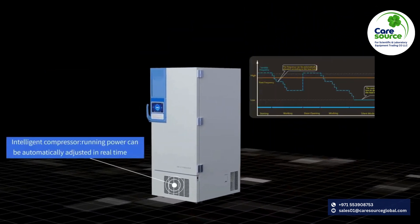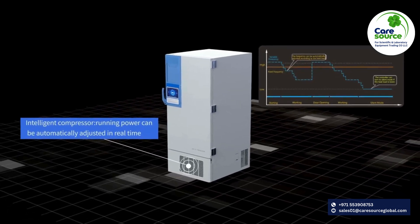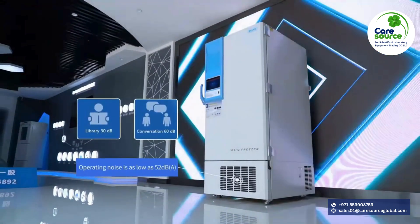With smart variable frequency technology, the freezer is energy efficient, silent and fast refrigerating. Using famous brand compressors and ultra-quiet fans, the operating noise is as low as 52 decibels.